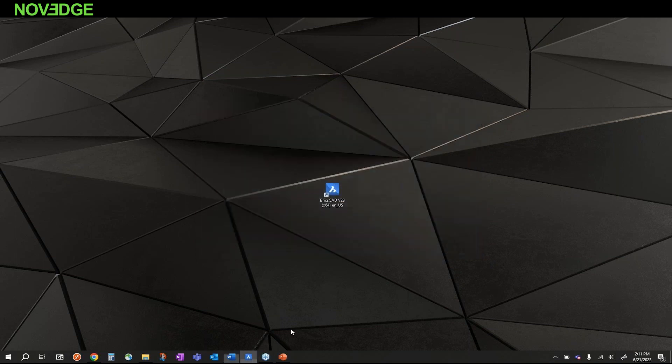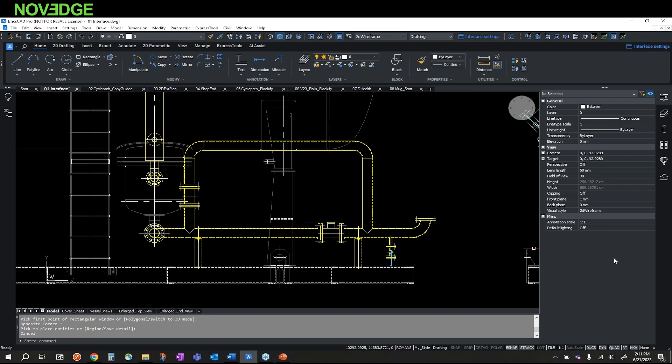BricsCAD is more than just familiar — it's also unique and innovative. One key aspect of CAD is the ability to draw something once, copy it, move it, and use it again. In this piping layout, created with simple lines and blocks, BricsCAD has extended the copy and move commands with Copy-Guided and Move-Guided. The Copy-Guided command automatically aligns entities to relevant geometry as they're copied — no need to zoom in, snap objects, or trim lines after. Copy-Guided does it all for you.